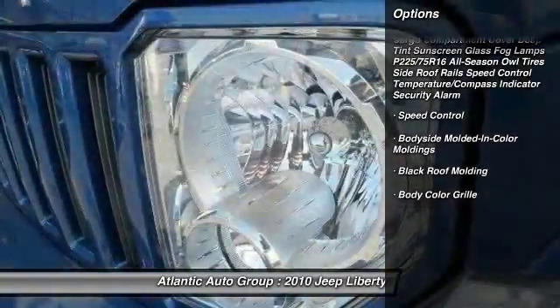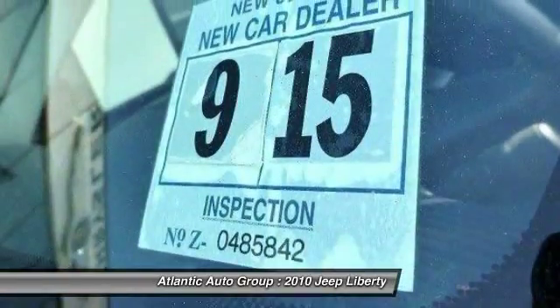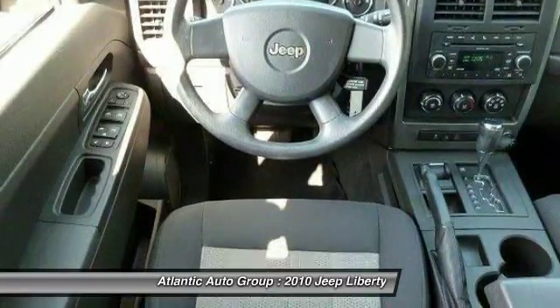Four-speed automatic transmission with overdrive. Front air conditioning. Child safety rear door locks. Rear window defroster. Electronic stability program.